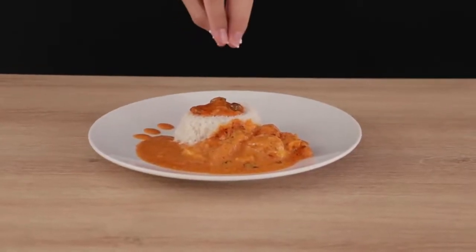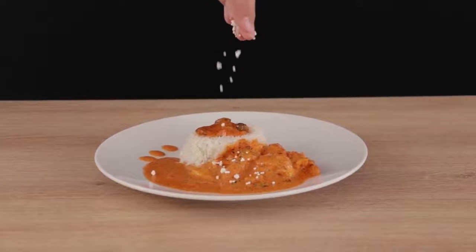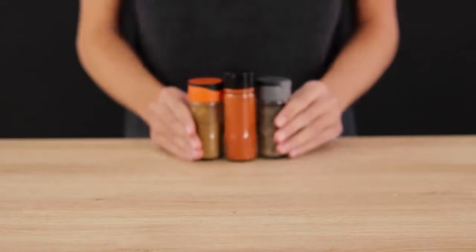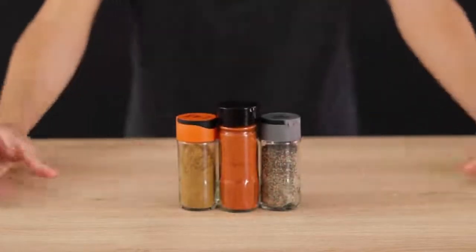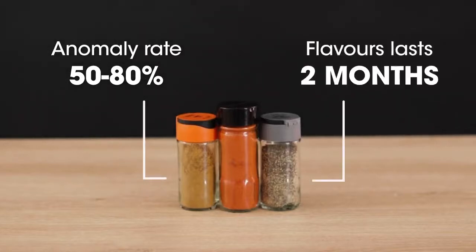A delicious dish. You wouldn't ruin it by adding polystyrene to it, right? Well, that's pretty much what happens when you use powdered spices from supermarkets. They are often of mediocre quality and lose their flavors fast.